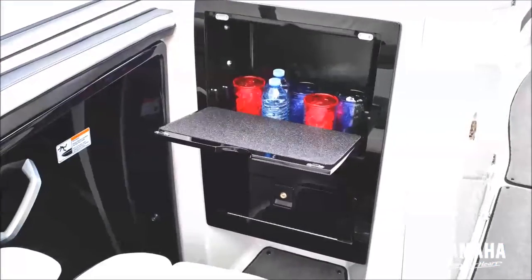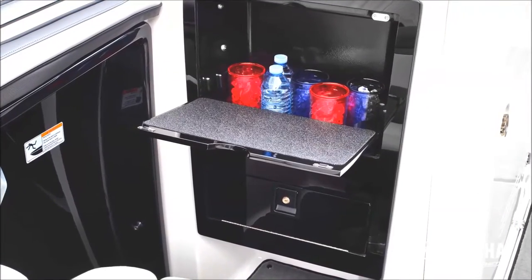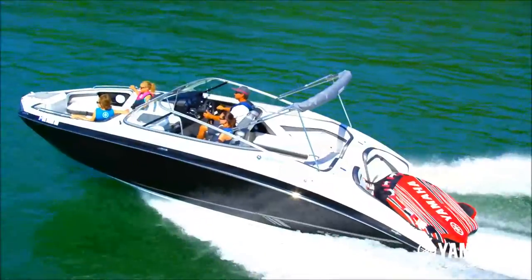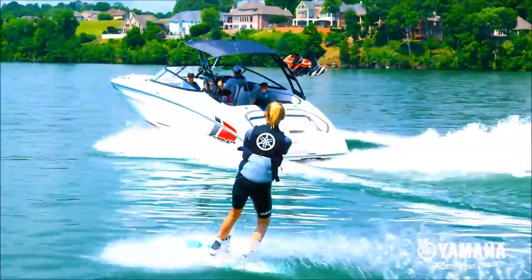The portside entertainment station with fold-down prep area and lockable glove box, head compartment, and innovative seat-back storage compartments are unique to Yamaha and standard on all 24-foot Yamaha boats.